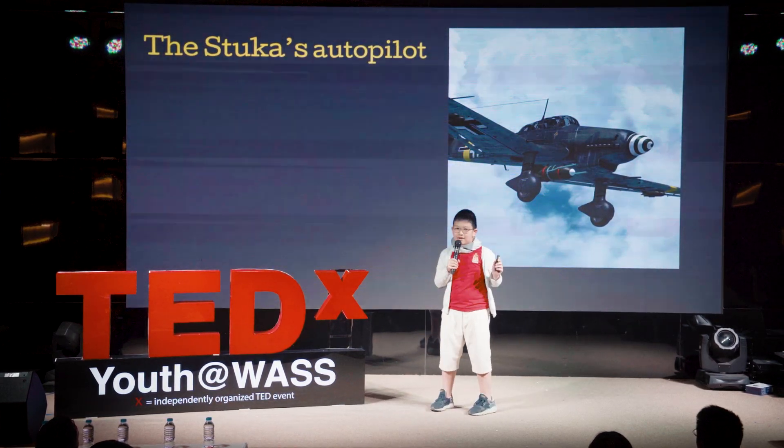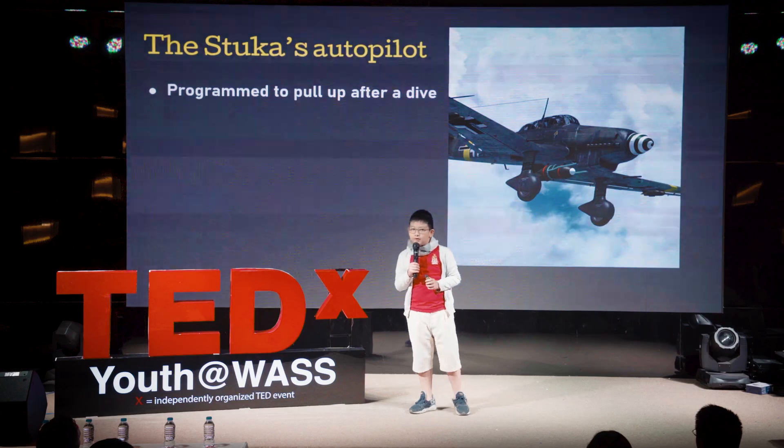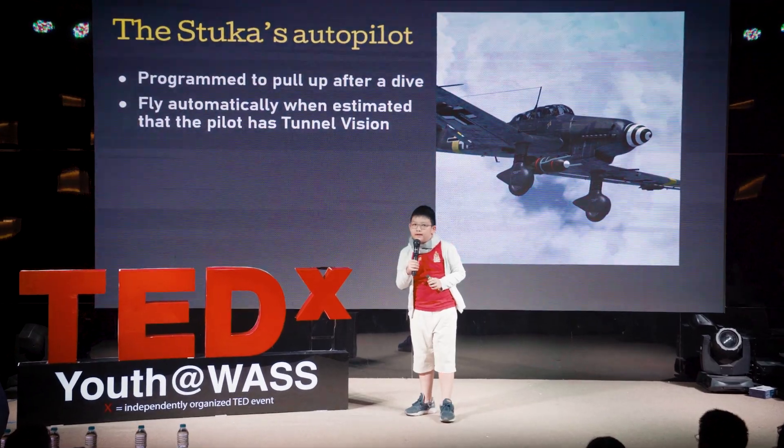The Stuka's autopilot is one of the most interesting things about it. It's programmed to pull up automatically after a dive when the system estimates the pilot has tunnel vision. It will fly automatically until it estimates the pilot has recovered, and then the pilot takes control again.